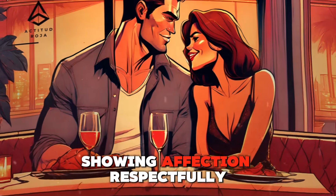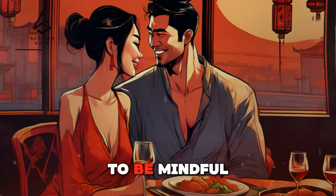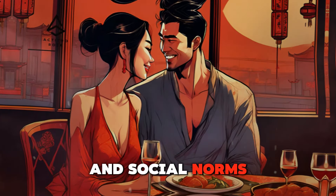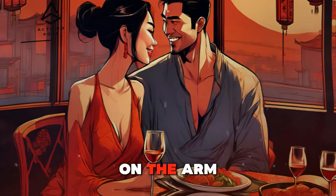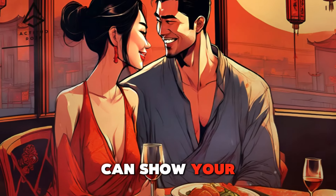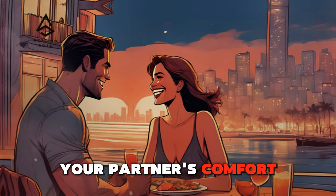Touch in public — showing affection respectfully in social settings. Showing affection in public can strengthen your bond, but it's essential to be mindful of comfort levels and social norms. Simple gestures like holding hands, a light touch on the arm, or a gentle back rub can show your affection without making others uncomfortable. Public displays of affection should always respect your partner's comfort and the social setting.